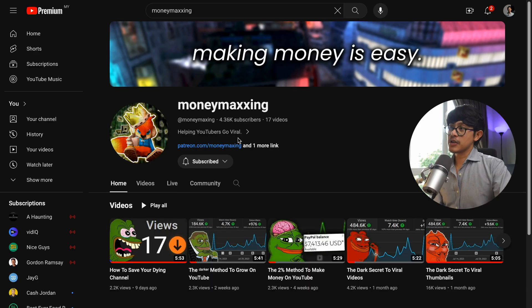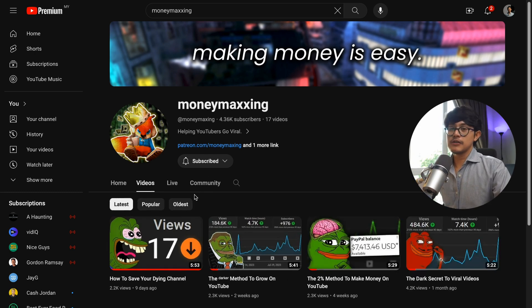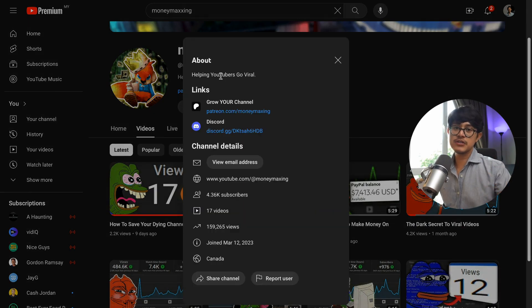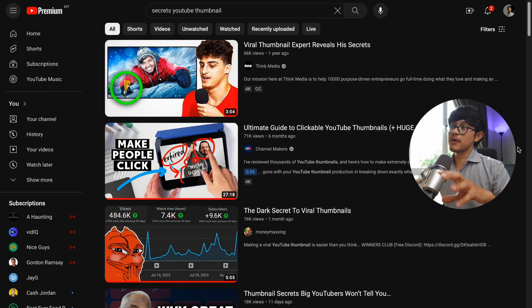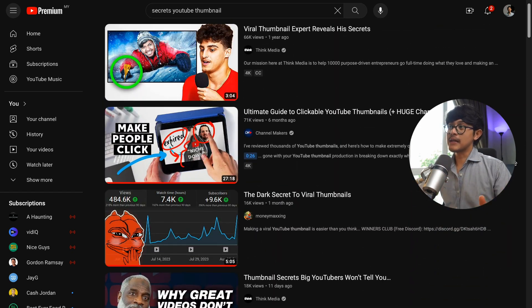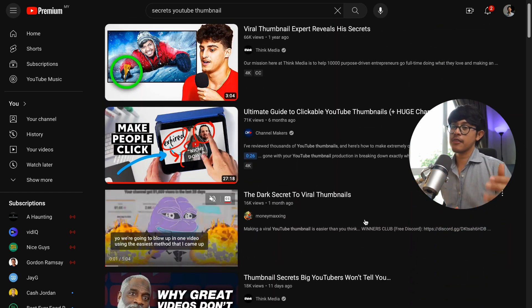Principle number two: a shitty but unique thumbnail is way better compared to a cleanly edited but generic thumbnail. Shout out to Money Maxing — his channel broke through the noise in one of the hardest niches to grow, which is growing on YouTube. His simple thumbnail with the frog meme stood out from the crowd by being an alien in a sea of cleanly edited but generic thumbnails.